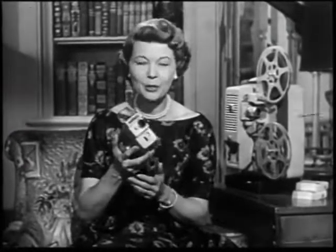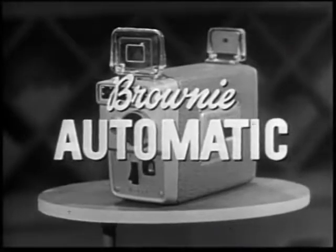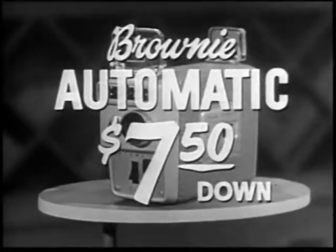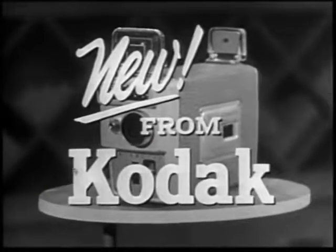We're a mighty lucky family to have so many fine movies of our good times together. And now that you can take your movies automatically with this new Brownie camera, I'm sure you'll want to get started right away. See the Brownie automatic movie camera at your dealers this week — it costs $74.50 or as little as $7.50 down. It's new from Kodak in the automatic age of photography.